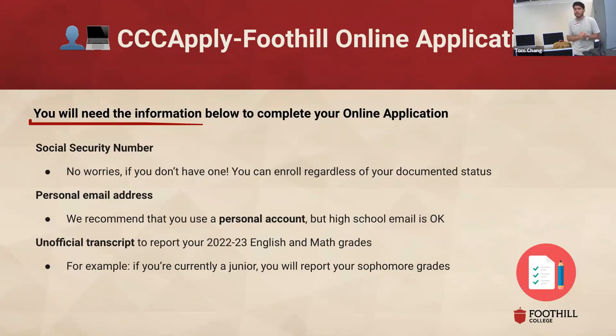For your personal email address — is anyone here a senior? Okay, so this will definitely apply to you. Use your personal email account because once you graduate from Mountain View, you won't have access to your MVLA email address — that account will get discontinued. It's super important that you provide a personal account because you'll be able to access that for the rest of your life. For the rest of you, if you want to use your MVLA email that's fine, but just know that once you get to your senior year, you should definitely change it.